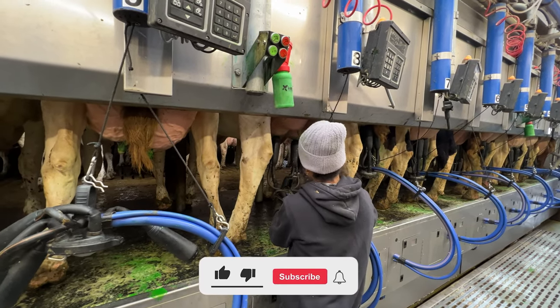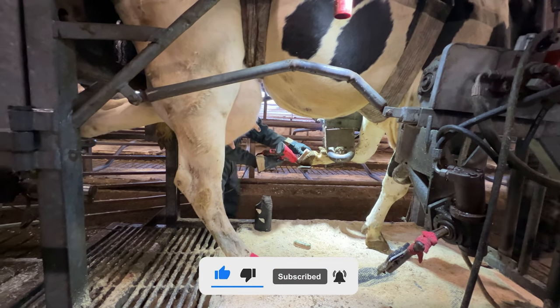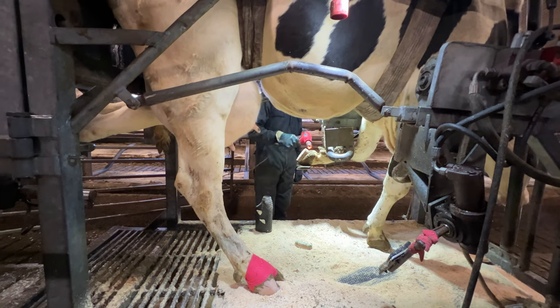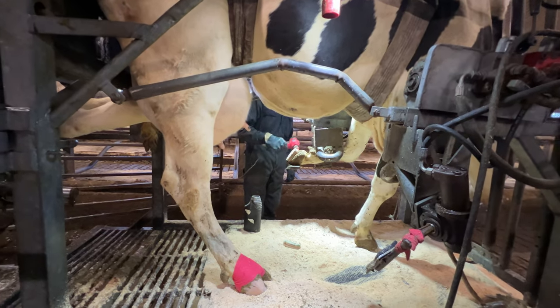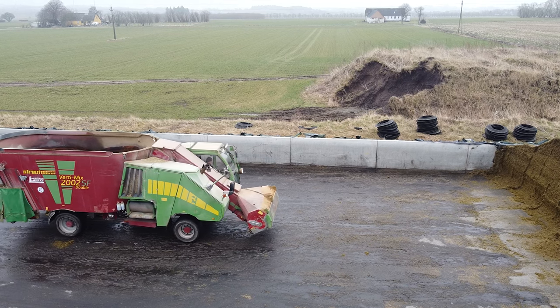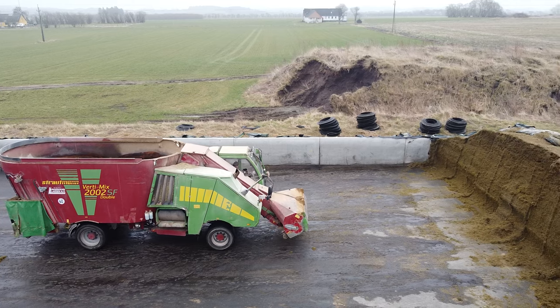Watch this video on how to properly care for cows. Watch the amazing process of hooves treatment, tails trimming, calves birth, cows pregnant test, rectal exam, milking, feeding, and injecting cows and calves. You will also be immersed in the amazing world of biggest agricultural machinery and modern farm equipment.